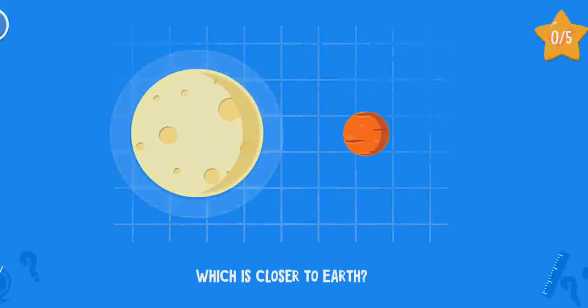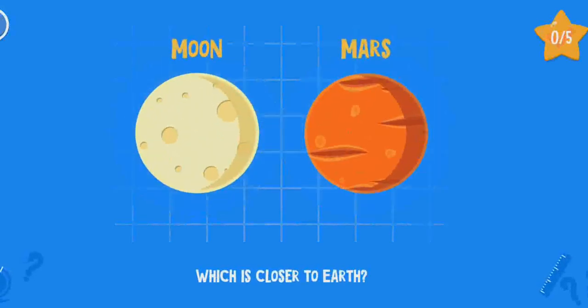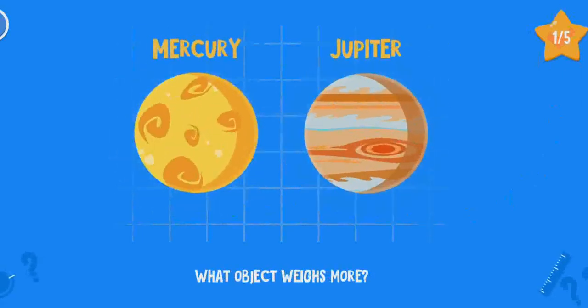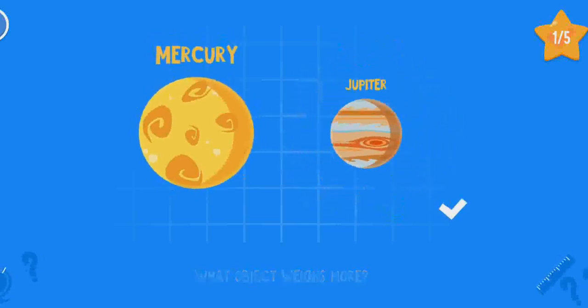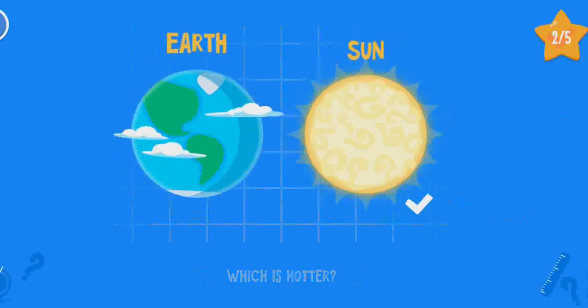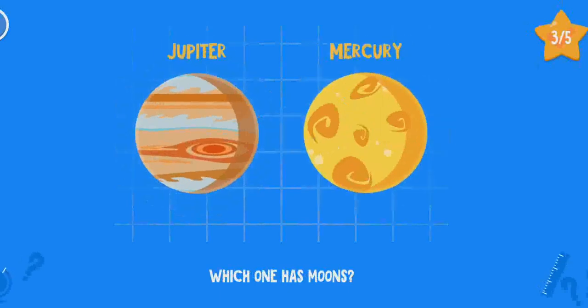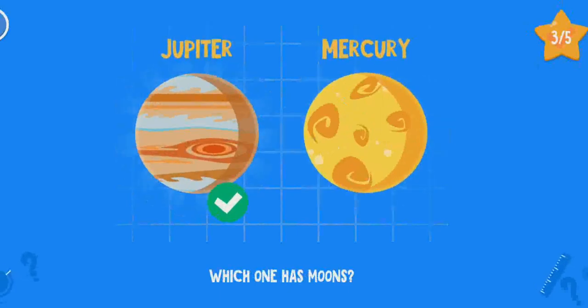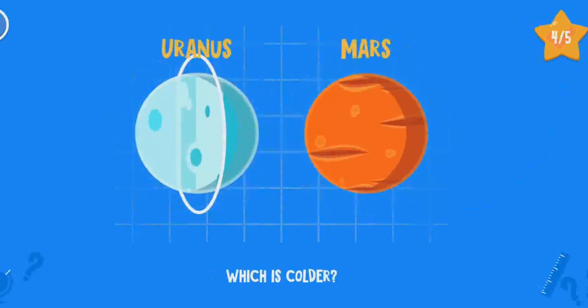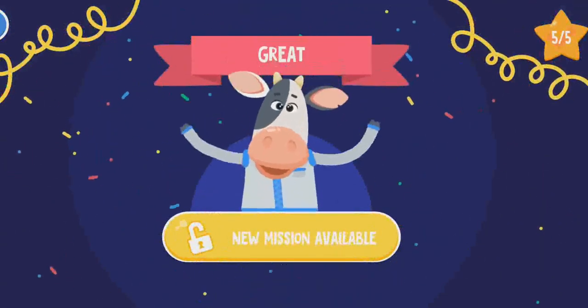Which is closer to Earth? Which object weighs more? Which is hotter? Which has got moons? Which is colder? Excellent — new mission available.